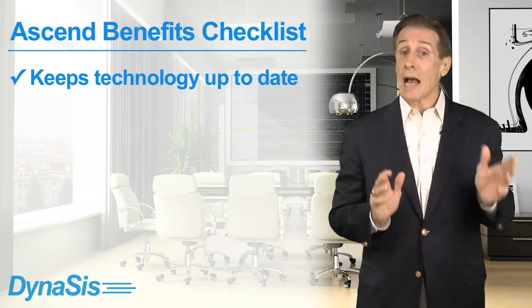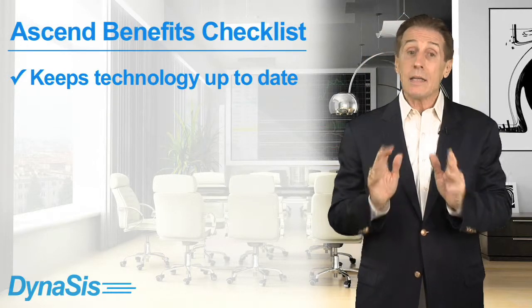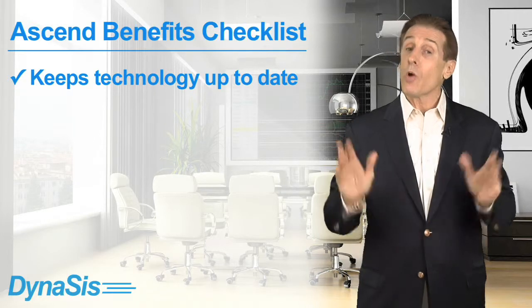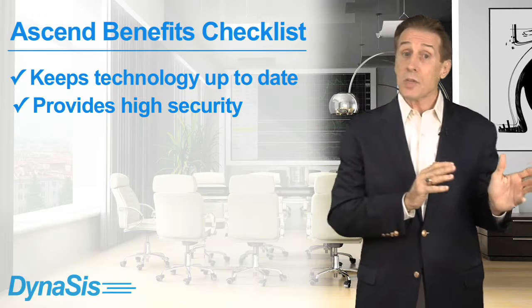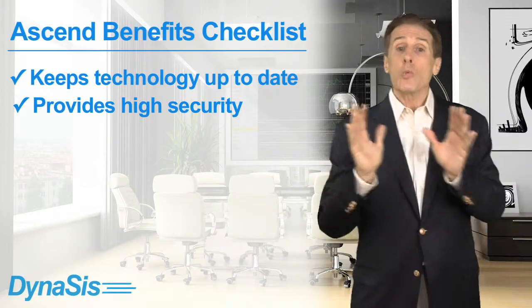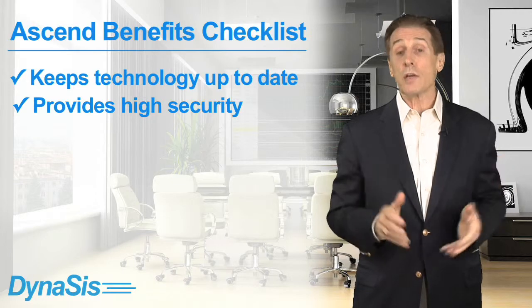Before we close, let's see how Ascend stacks up against the checklist of small business technology priorities we laid out at the start of this video. Ascend provides a complete on-site IT infrastructure for a low fixed monthly fee and keeps that infrastructure up-to-date with the latest technology. Your primary legacy systems and data processing remain on-site and are protected by Dynasys's advanced security technologies.